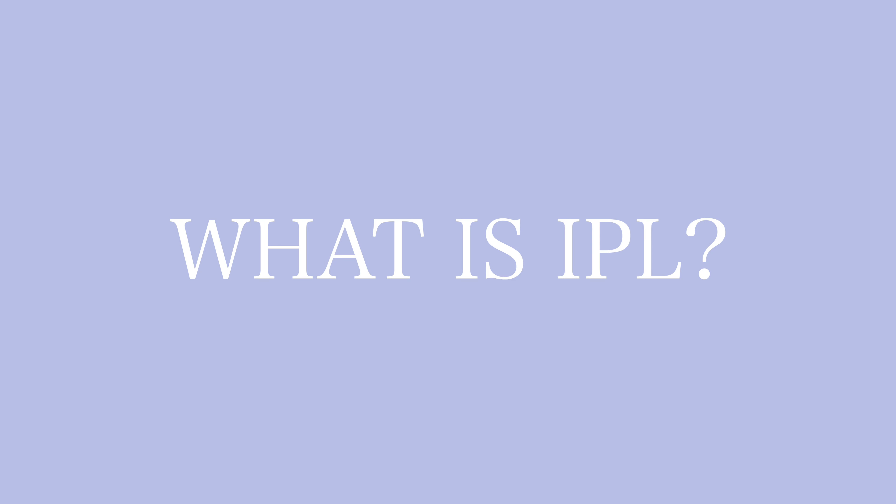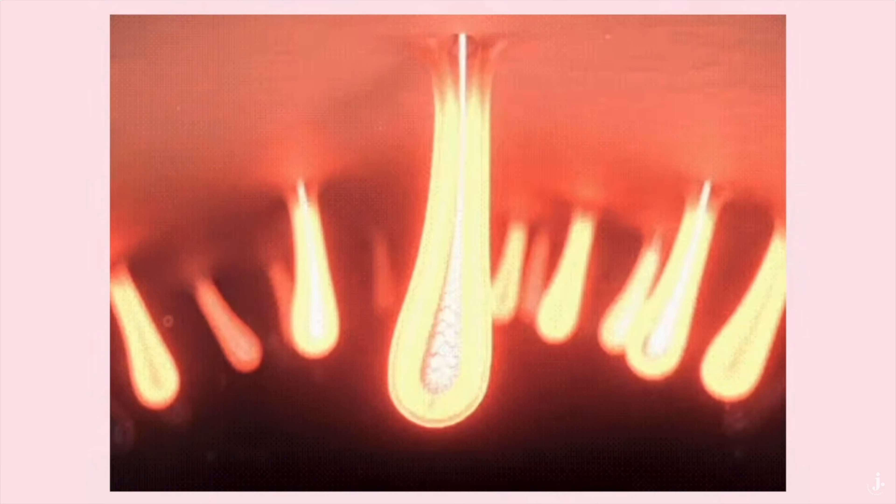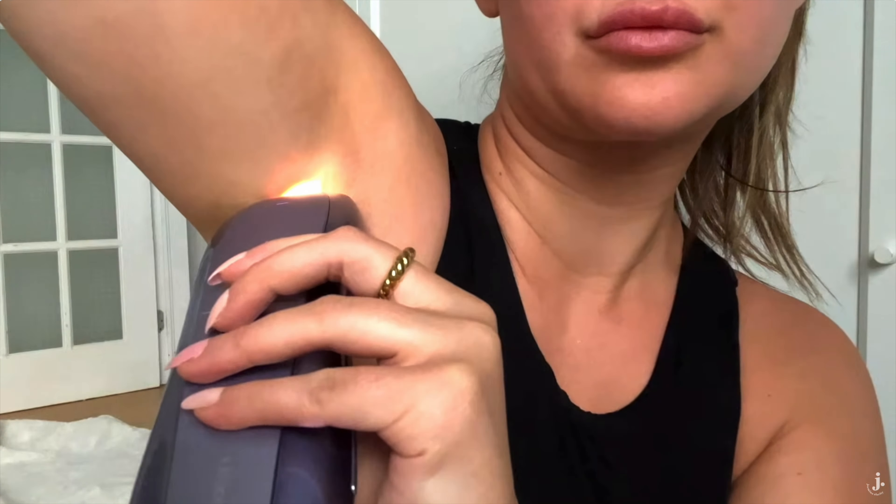Let's get into what IPL actually is in the first place. IPL stands for intense pulse light, which is a fancy way of saying light pulses that target the melanin in our hair follicles. It stops the hair from growing back, meaning you have very smooth skin within about two weeks. It doesn't take long to start working. You do have to use it like every other day — with Ulike I had to use it every three days for the first few weeks — and then it gets rid of hair slowly, making it thinner and thinner until it just doesn't grow back.